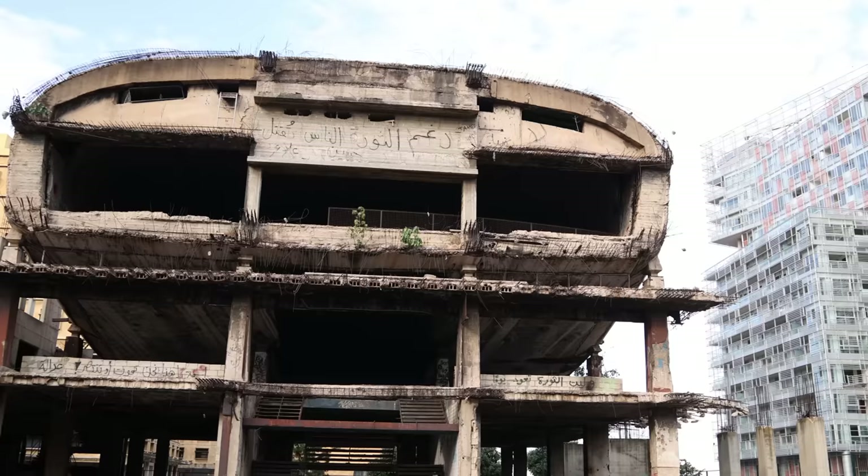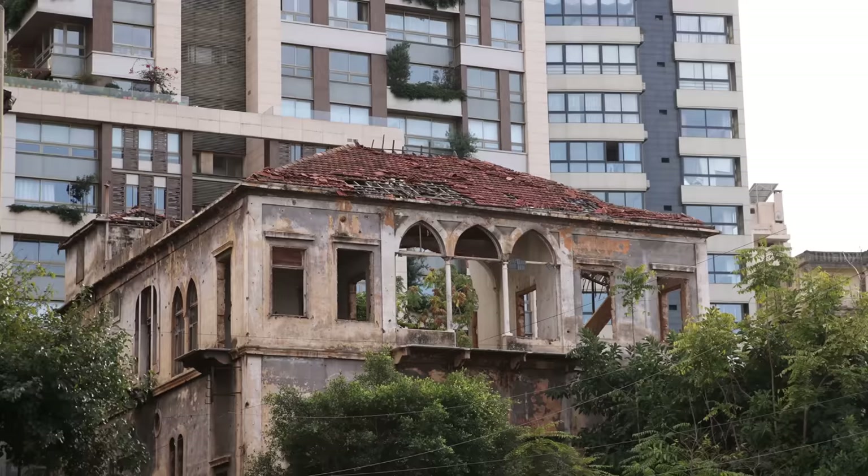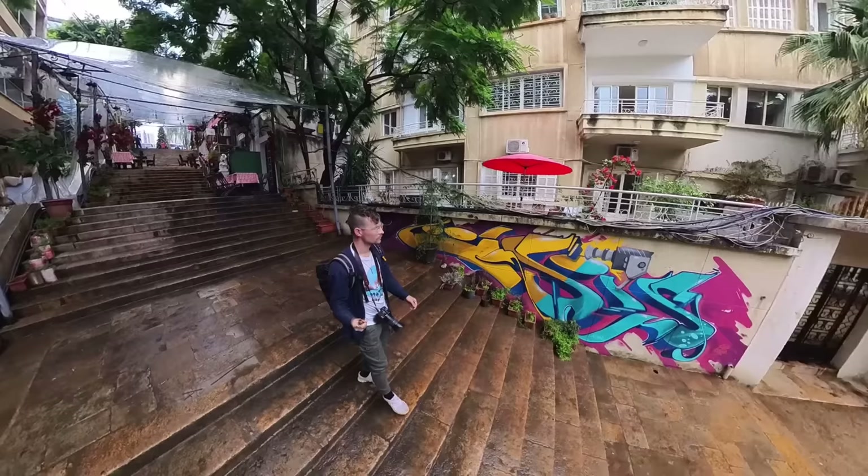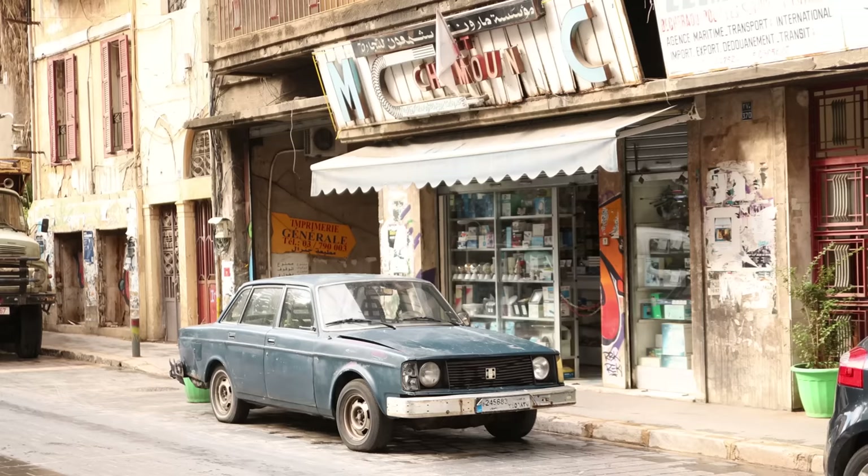The city is rising from the ashes, but there are still so many scars of a tumultuous past that are very interesting to see and explore. I had a few days to fall in love with Beirut, and this is how it went.